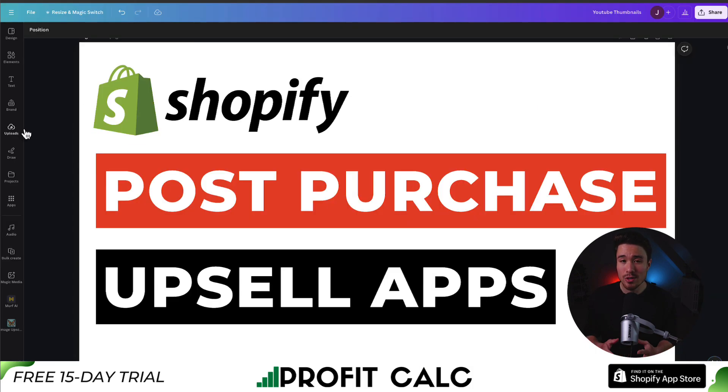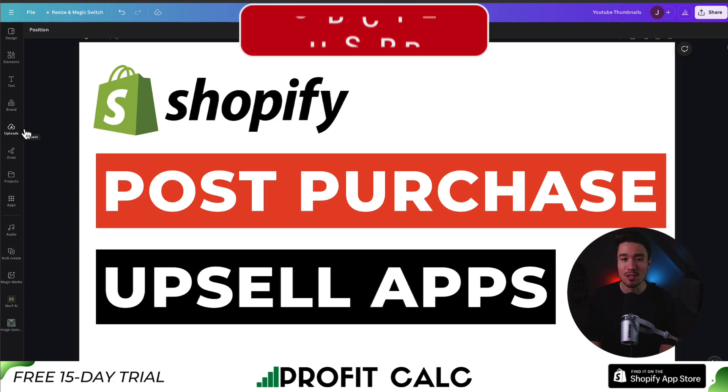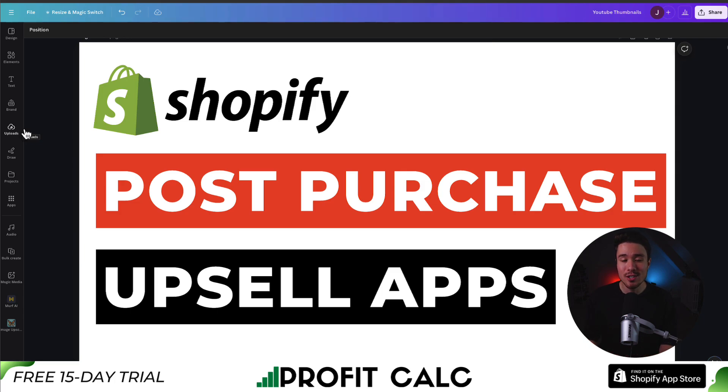So this concludes the video on post-purchase upsell apps for your Shopify store. If you enjoyed this video, I would love it if you smash that like and subscribe button below. If you have any questions, leave a comment — thank you so much for watching, and I'll see you in the next video.